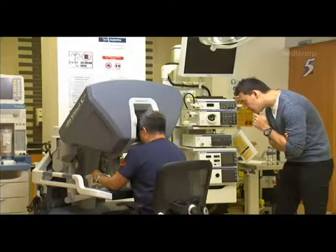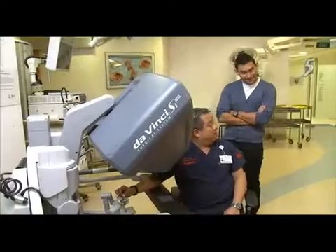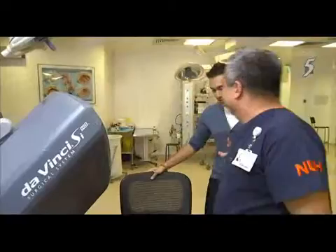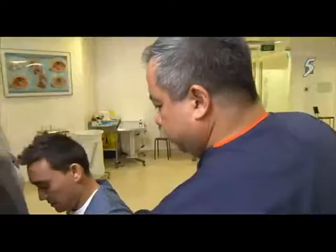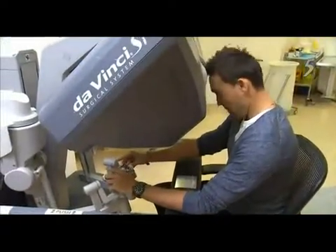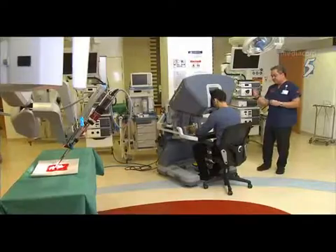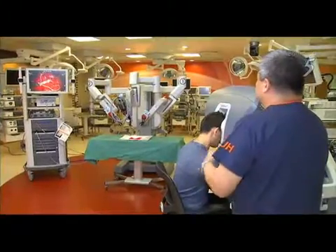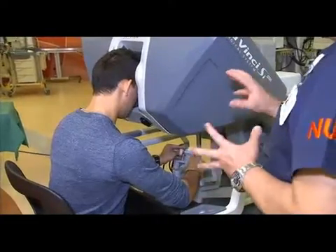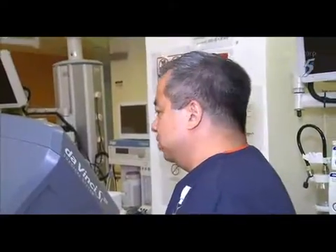After Dr. Ng gave Paul a crash course on how to operate the machine, it was Paul's turn to give it a go. The pressure is incredibly high because the instruments are very small and all that force is distributed over a very small surface area. You just move your hands normally and the robot does exactly the same thing, translating skills into very complicated procedures without putting hands inside the patient.